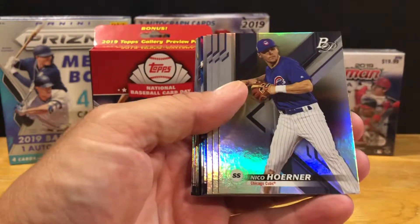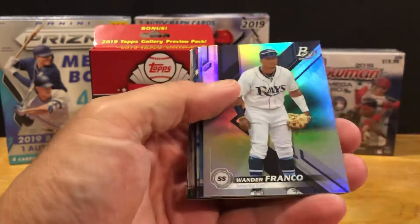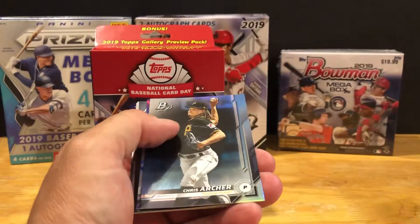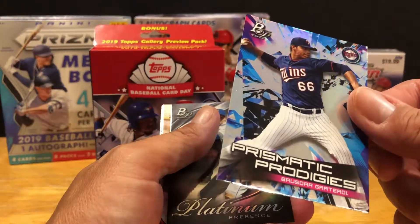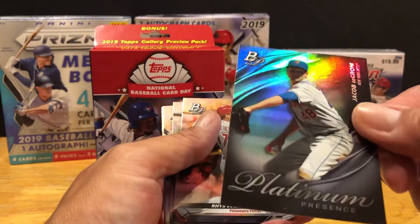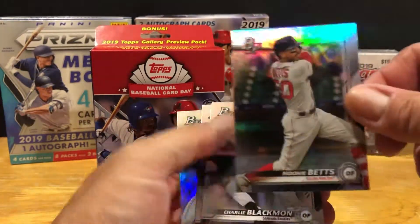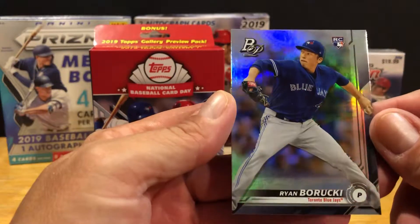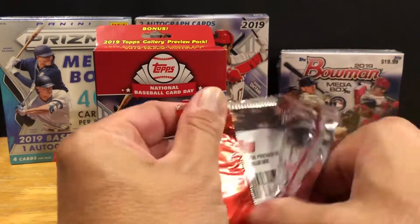Nicky Lopez, there's a Niko Horner regular one, Keegan Thompson, there's a Wander Franco - not a bad base card to hit. Chris Archer, there's a Prismatic Prodigies with Graterol for the Twins. Jacob DeGrom, Platinum Presence - Reese Hoskins, Mookie Betts, Charlie Blackmon, Chris Davis, and a rookie of Ryan Barucki.